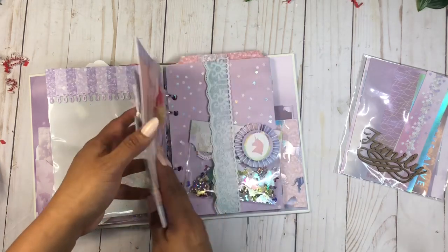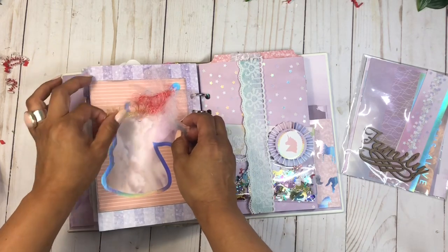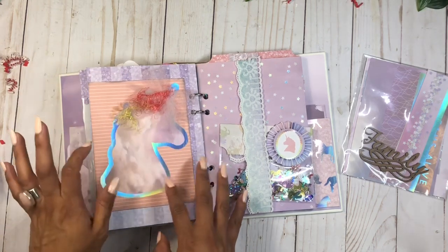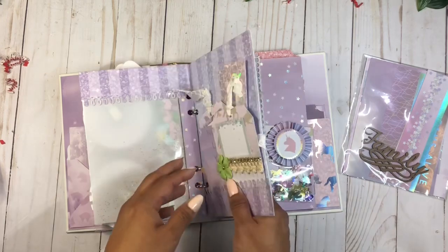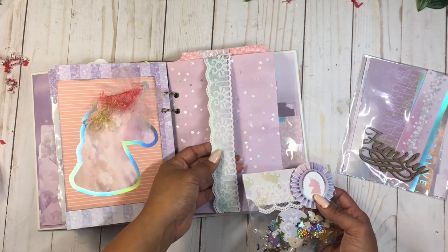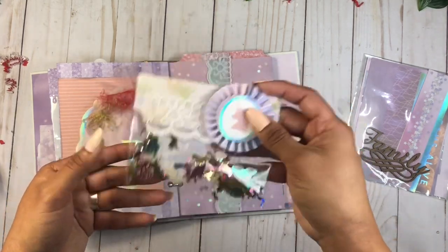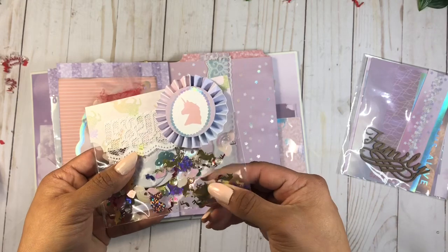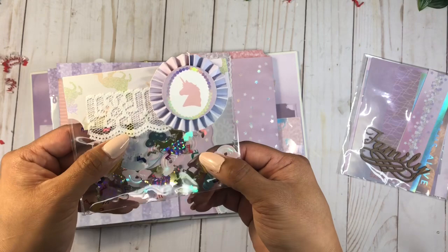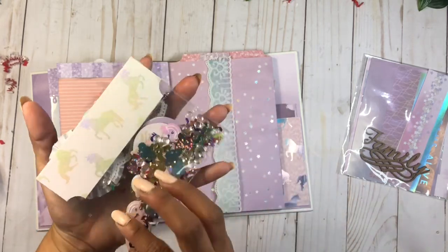Over here is another little tag with a pocket — so cute! Then there's a little decorative piece with trim that looks like one of those My Little Ponies with crazy hair. It feels so good! She's also added a little belly band with lace — I love how she did the lace on that belly band, it's so pretty. Then there are shakers with different elements inside.